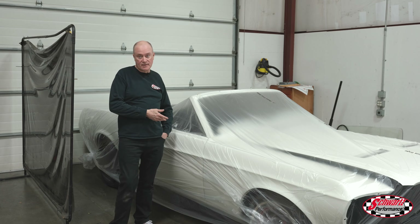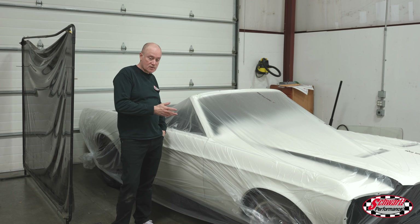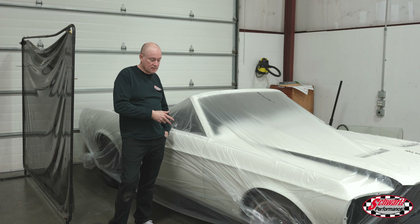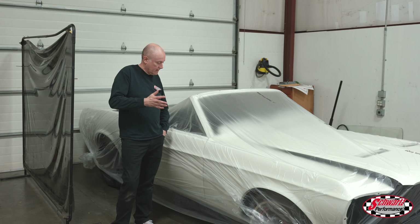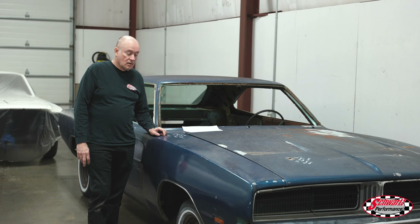This is another Mustang that has our chassis underneath it that just recently came in to get finished up. It's already been painted and the chassis installed somewhere else, and now we're going to wrap up the project for the owner.